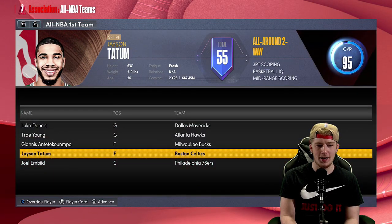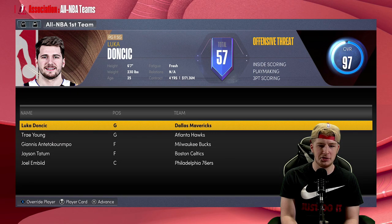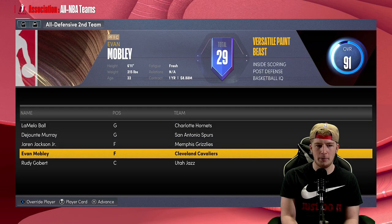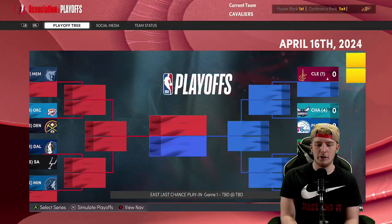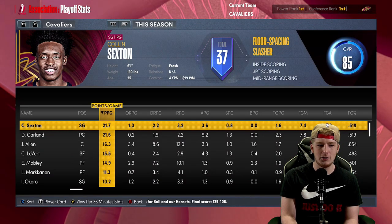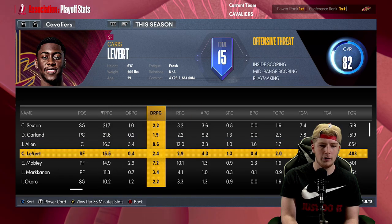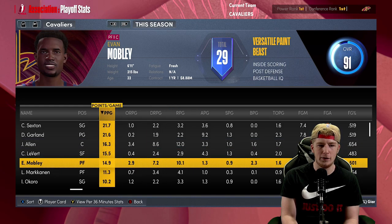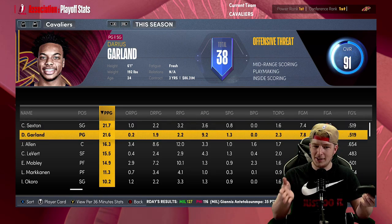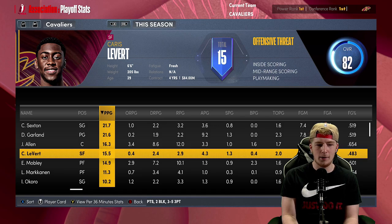All-NBA first team: Luka, Trae Young, Giannis, Tatum, and Embiid. All-NBA second and third teams as well — no Cavaliers representing. We do have Evan Mobley making All-Defensive second team. We are the first seed in the East — Sexton was our leading scorer with 21, Garland had 21, Jarrett Allen had 16 and 12, LeVert had 16, and Evan Mobley with 15. I think if Cleveland had this core, I really like it.